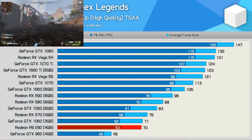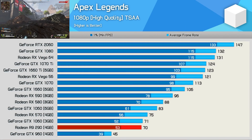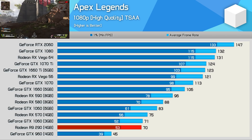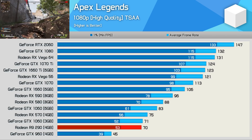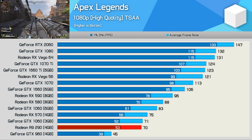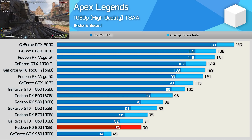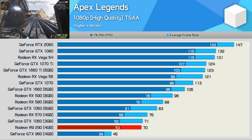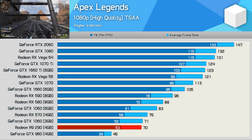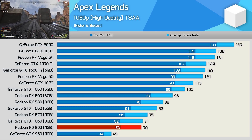First up we have Apex Legends, and at 1080p the Radeon R9-290 still has what it takes, delivering over 60 fps on average with a 1% low of 53 fps — very playable performance. This placed the R9-290 on par with the GTX 1060 3GB and just behind the Radeon RX-570. Very respectable performance from the now 6-year-old GPU.